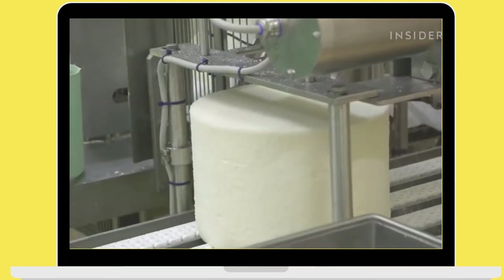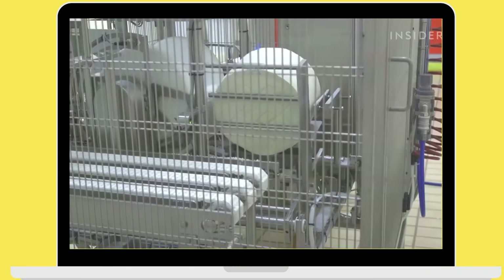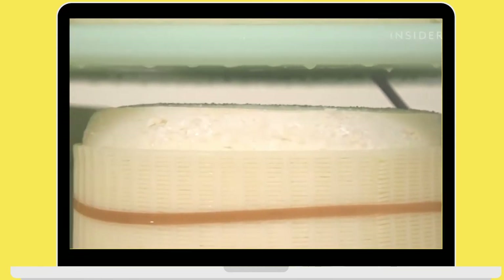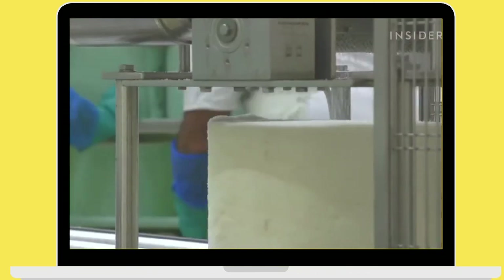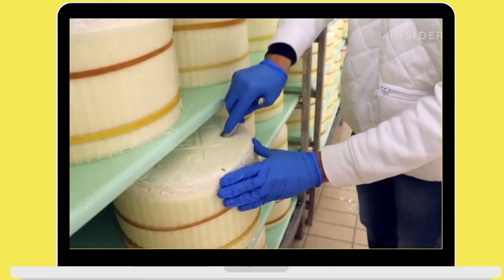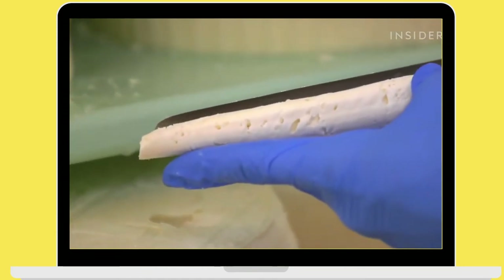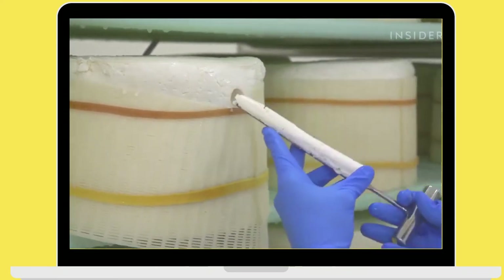At this stage they weigh about 18 kilos — that's 40 pounds — but this number will drop to 12 kilos, 26 pounds, at the end of the aging process as excess weight is released. The salting rooms are warm and humid, which also favours the activity of yeasts inside the cheese. Mild gorgonzola wheels stay for three days and hard gorgonzola for five.